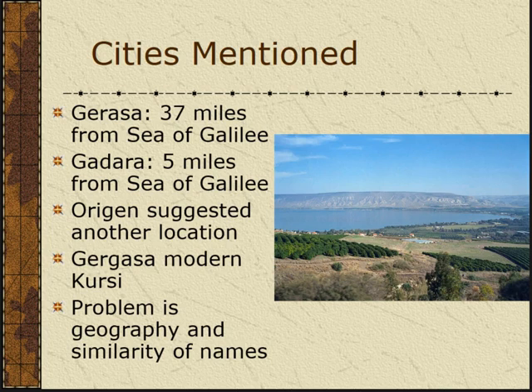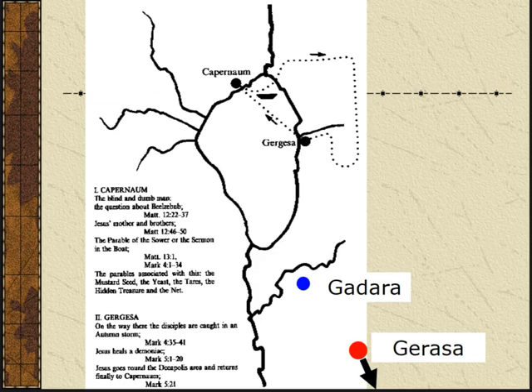I actually examined this because I worked at a site called Abila, which is in the Decapolis, not far from Gadara, and I visited Gadara many times. I've been to Gergesa a few times too. Here is a map showing the relative positions. Gergesa — I have an arrow because it's not even on the map, that's how far away it is. And Gadara is just to the south, by the Yarmouk River, which is now the border between Syria and Jordan, and Jordan and the Golan Heights, now occupied by Israel.